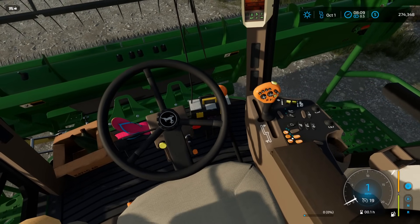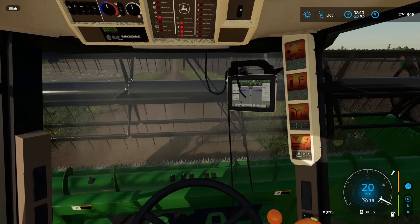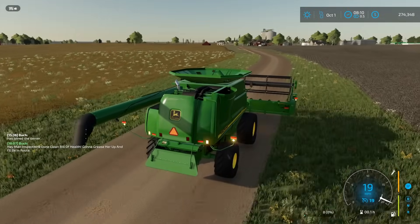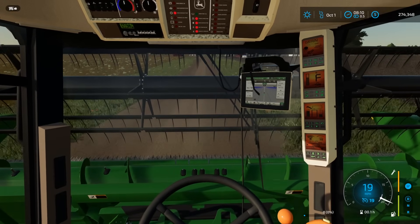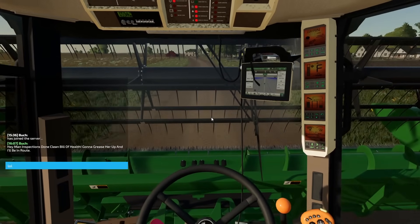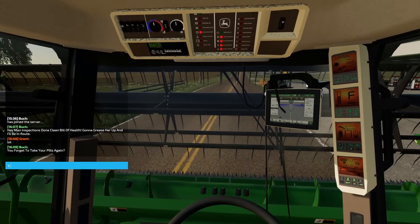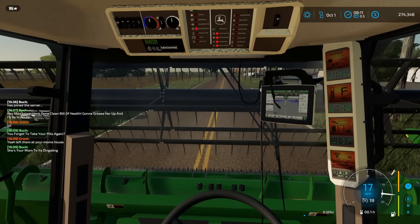So if you guys don't know, this is a combine I have in real life — I was like, we have to get a 9560. But we're covering a lot of acres, so we'd get two combines — find an old 9400 with low hours, that'll work perfect. Buck says he'll be en route, gonna grease her up. I just got a text from him on my phone. This texting thing is kind of cool. I don't know if you guys know what LOL means, but I'll say LOL back and see if he gets it. He texts me back and says, 'You forget to take your pills again?' We're stupid.